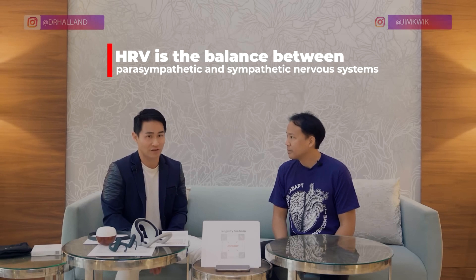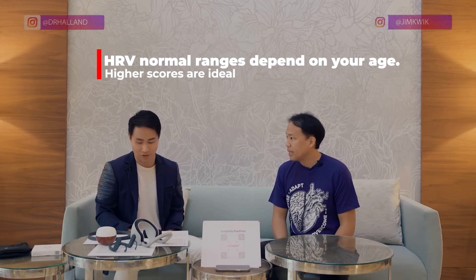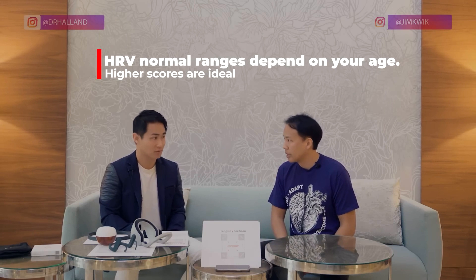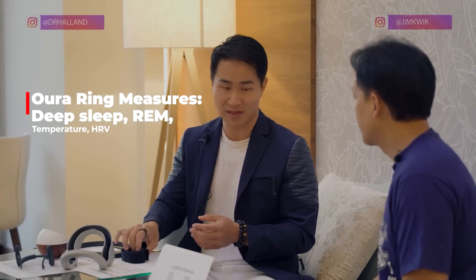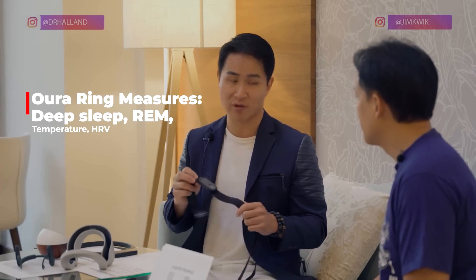Everyone wants to know what a good HRV is. It depends on your age, but anything like 15 or less is typically not a great HRV — you see that when people are sick or older. Devices like the Core or your Oura Ring can help you. The Oura Ring measures HRV, temperature, heart rate, sleep, deep sleep, and REM. I'm a big fan of deep sleep because that's when your body does its recovery. For deeper HRV testing, I use a device connected to a special computer that runs an algorithm to determine your physiological profile.